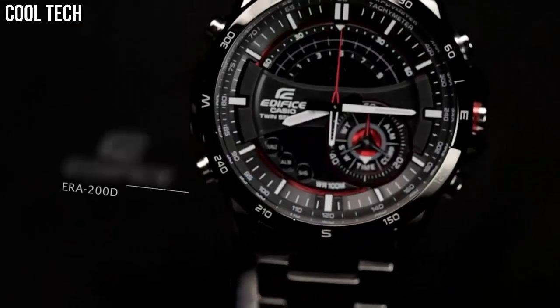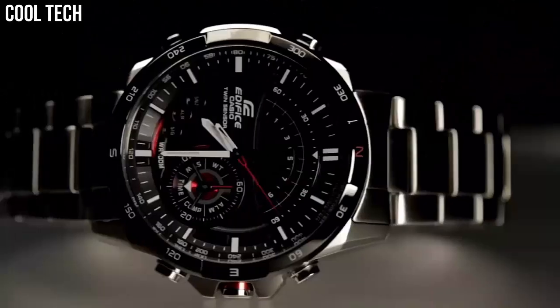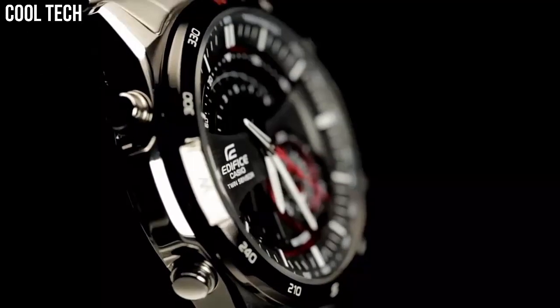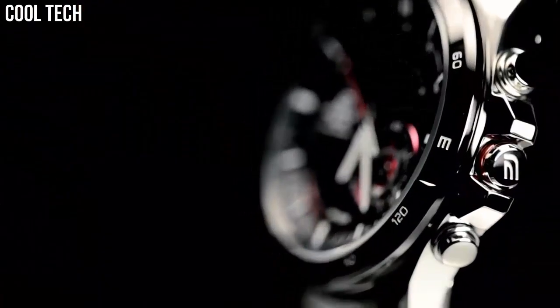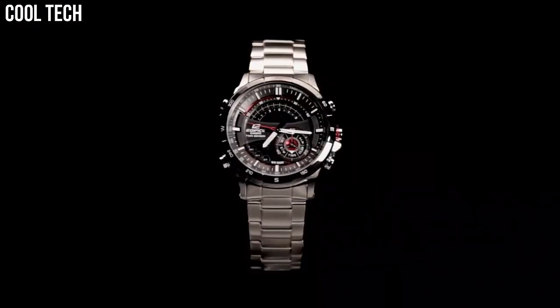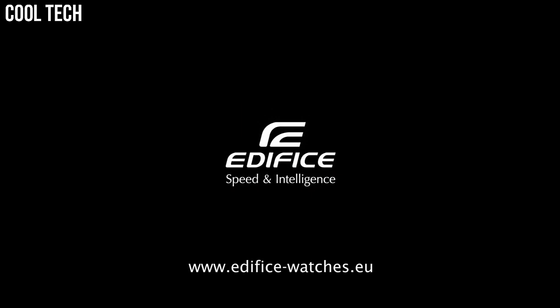Made with strong, comfortable band materials of resin and stainless steel, each style exudes an attractive, sophisticated look. Casio's original solar charging system converts not only sunlight but also light from fluorescent lamps and other sources into power. Suitable for everyday use and bathing, and can be worn for swimming in shallow depths.